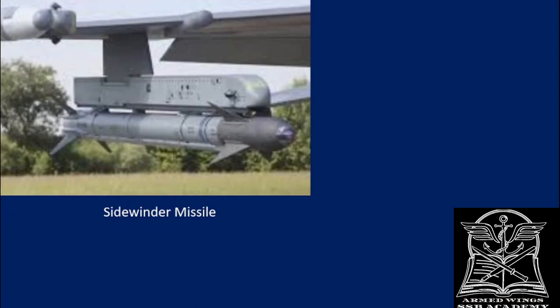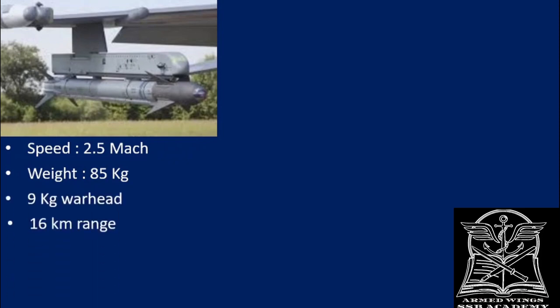The second missile the F-16 can carry and launch is the Sidewinder missile, also manufactured by Raytheon and one of the favorite missiles of American Air Force pilots. It can fly at around Mach 2.5, weighs around 85 kg, has a 9 kg warhead, a range of 16 kilometers, is around 3 meters long, and 13 centimeters in diameter.